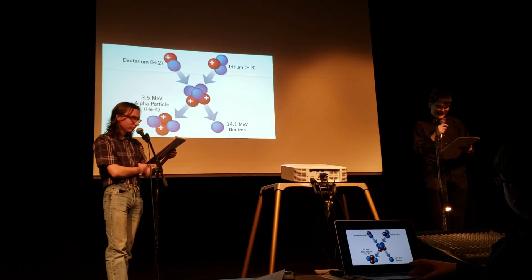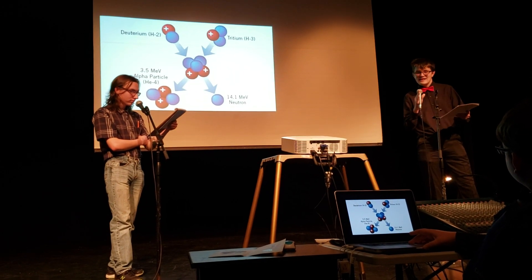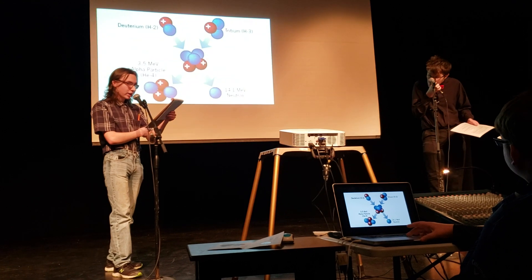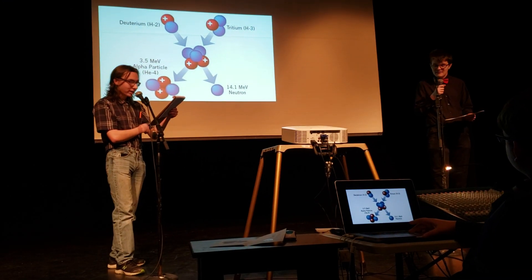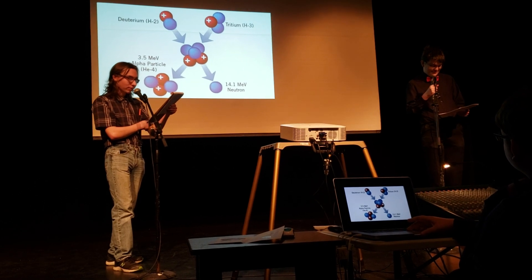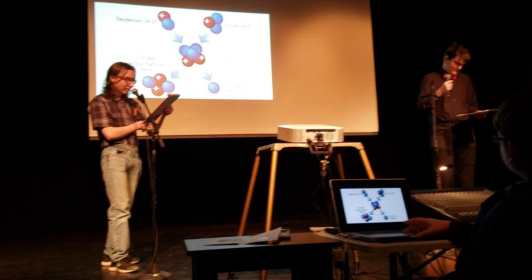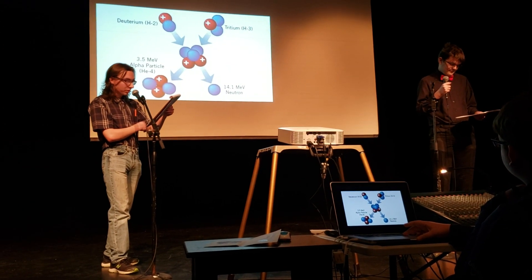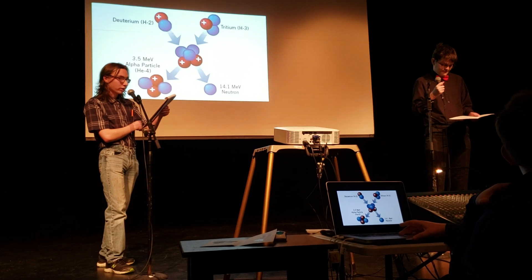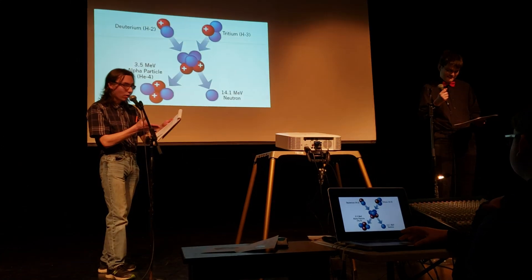What's a half-value layer, you ask? It's how much of any material you need to cut the energy from radiation in half. As an example, if the source of the radiation is the element iridium-192, you need 4.8 millimeters of lead in order to cut its radiation in half. Another 4.8 millimeters will lower it to half of that — so 0.25, and down to 0.125, and then down so on and so on.